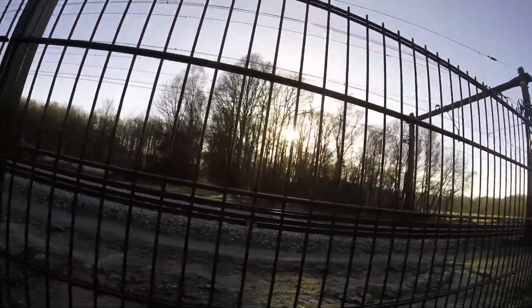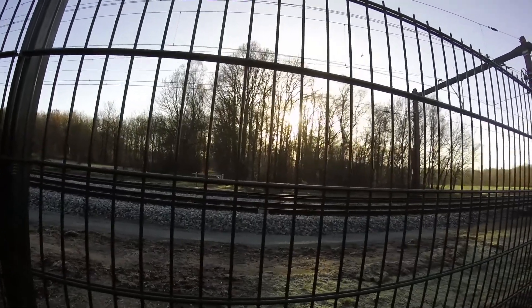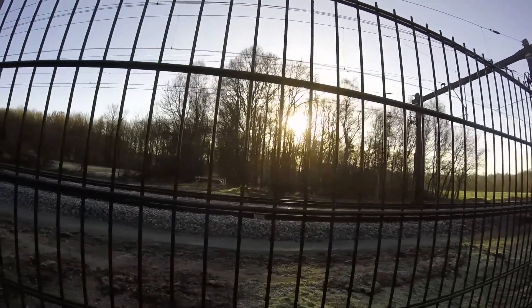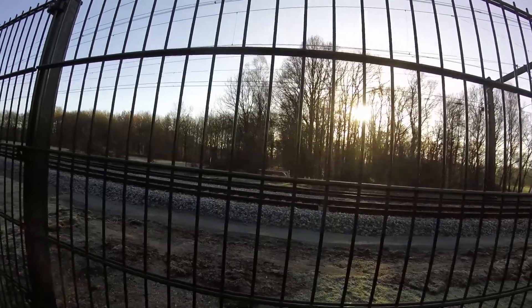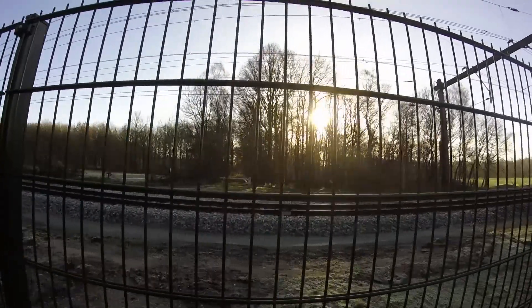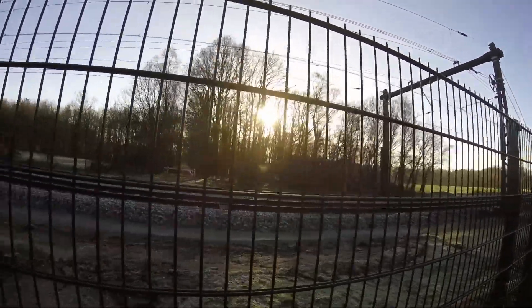Yeah, there used to be one here without any signals or safety. It's very annoying because if I wanted to walk in the forest I always liked to use this railroad crossing. It wasn't used all that often, and they just didn't want to invest the money to add signals, booms, or a flashlight system because that costs a lot of money.